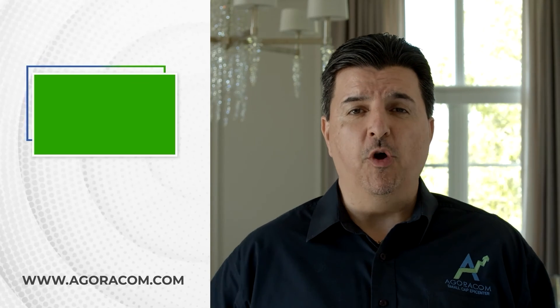Here to talk about all of this is Joanne — welcome back!